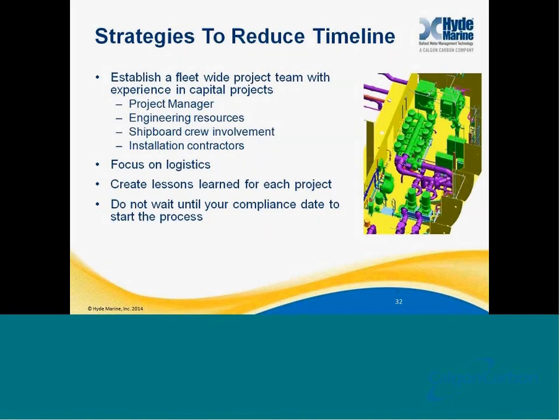How do you reduce this timeline? One of the keys we've seen in successful retrofits is to establish a fleet-wide project team with experience in capital projects. Identify a project manager, identify key resources, bring crew members in, bring your installation contractors in, and focus on a constant holistic solution — create plans and stick with those plans. Once you're done with projects, create a lessons learned document and feed that back to the core group so they don't repeat the same mistakes as they go forward within the fleet. Don't wait until your compliance date to start this process — if you do, you're going to face issues getting it done, and mostly costs associated with that.